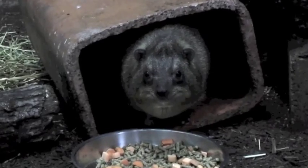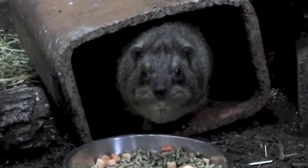But what are they? Hyraxes belong to their own unique family, and there's nothing else quite like them. So what do you think hyraxes are related to? Rats? Nope. Groundhogs? Nope. Beavers? Definitely not. The answer is none of the above.